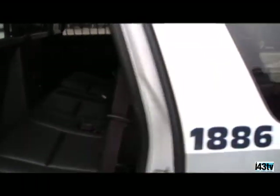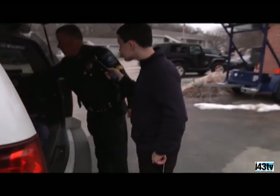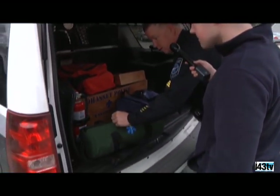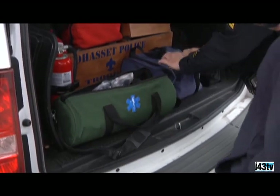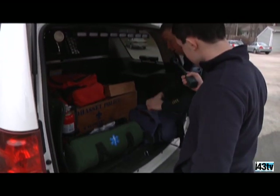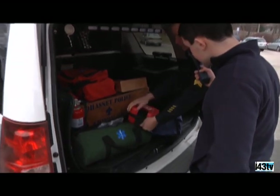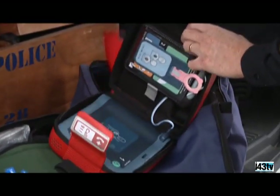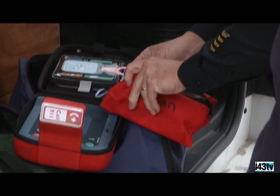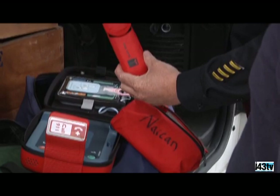What might surprise some people is the amount of gear we carry. We have oxygen for people with respiratory issues, an AED — an external defibrillator — so if someone is having a heart attack, we can shock their heart back into normal rhythm. And unfortunately in this day and age, we do carry Narcan, which is a counteractive for opiates, specifically heroin. It's administered nasally through the nose.